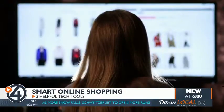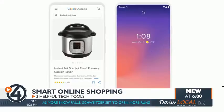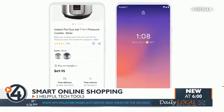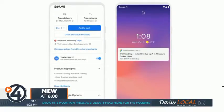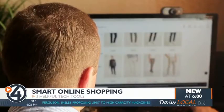Spend less time comparing prices online with a Google Alert. Enter the item's exact name along with a realistic price range. Don't forget to select 'as it happens' to make sure you get real-time updates. Then just wait for Google to email you about your deal.